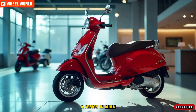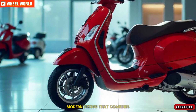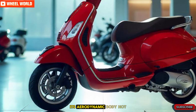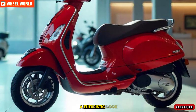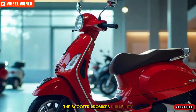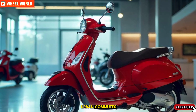Design and build. The Ather 450 Plus 2025 stands out with its sleek, modern design that combines functionality with style. Its aerodynamic body not only enhances performance but also gives it a futuristic look. Built with high-quality materials, the scooter promises durability and reliability, making it perfect for urban commutes and long rides alike.